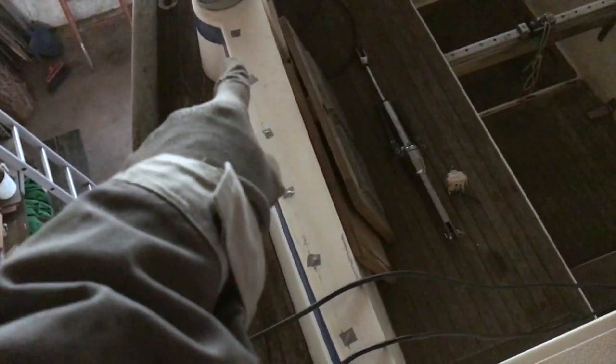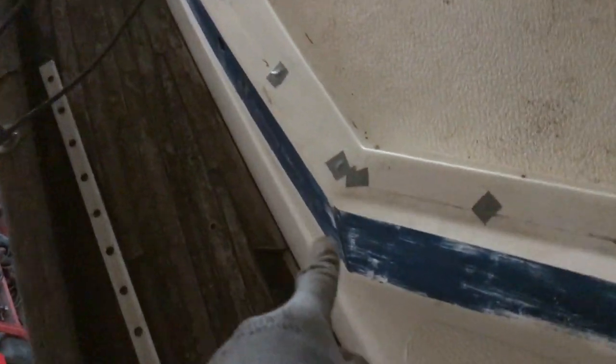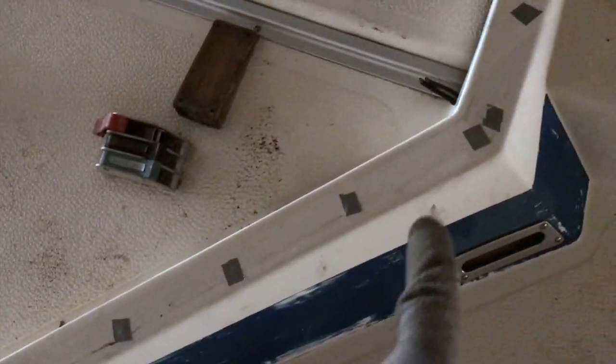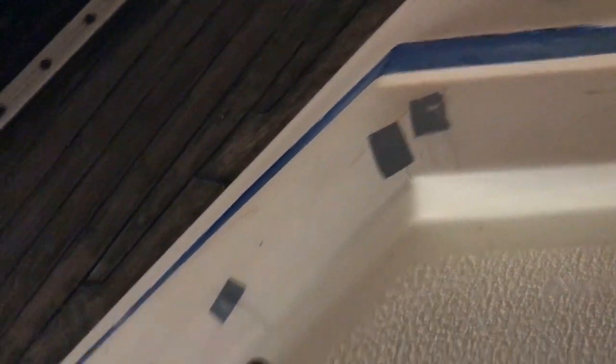I need to fix all the windscreen holes because when they put them in at the Halberg-Rassy factory, they didn't take much care about the holes. They drilled without countersinking the holes and the gel coat is broken — this one, this one, this one. I need to fix all these cracks.